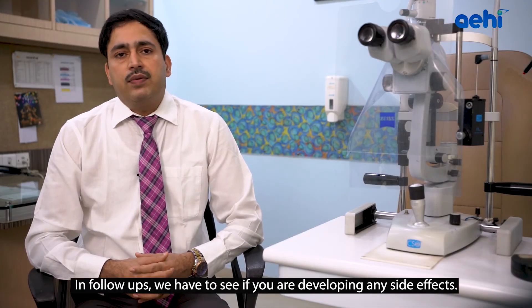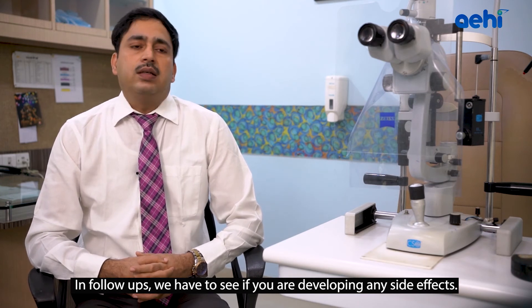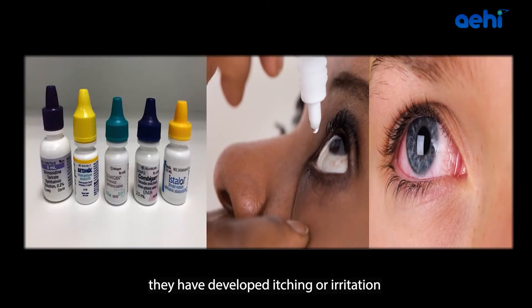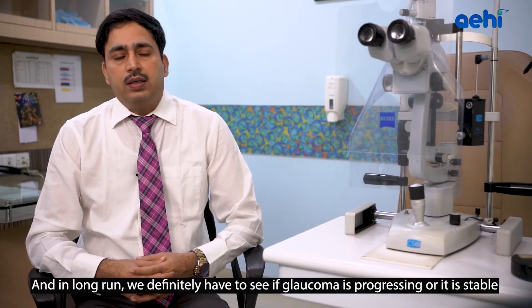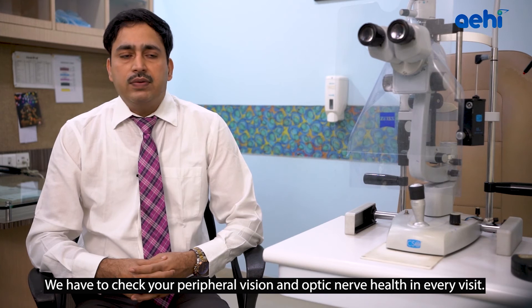In follow-ups, we check for any side effects of treatment. Most patients using Glaucoma drops may have redness, itching, or irritation. We titrate eye pressure in follow-ups, and in the long run, we check whether Glaucoma is progressing or stable. We always check peripheral vision as well as optic nerve health at every visit.